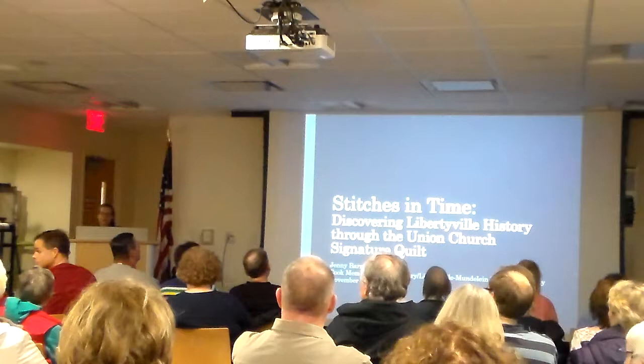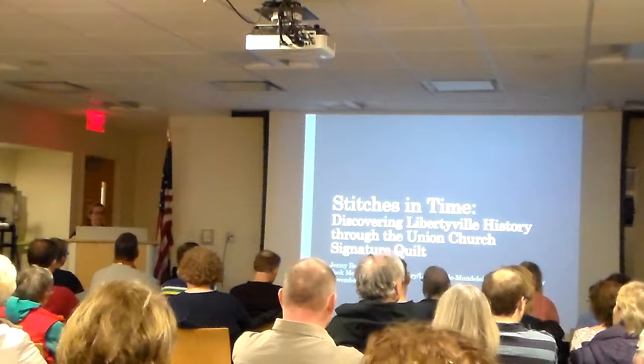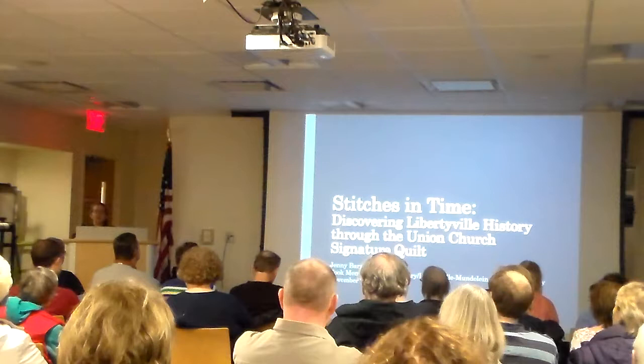Every year for the last four years, there's been something called the Lake County History Symposium put on by the Dunn Museum, and every year they have a theme. This past April, the theme was History Through Objects, which is really an interesting challenge. You go into a museum and you see an object, and there's maybe 100 words on a label, but that object probably has a bigger story behind it, or represents a bigger story.